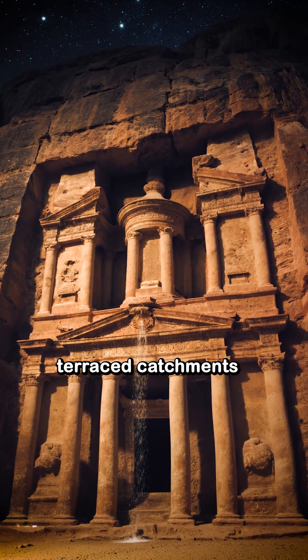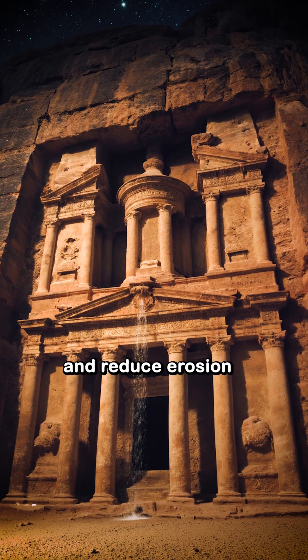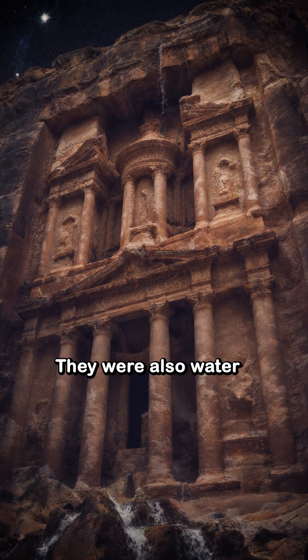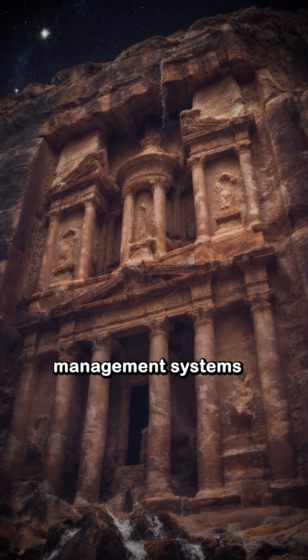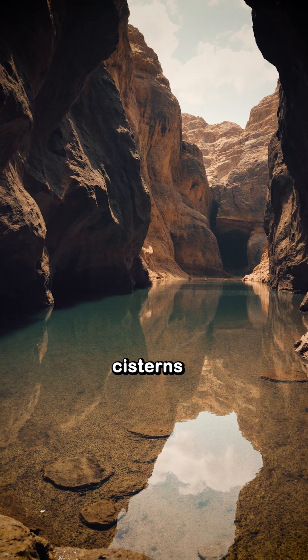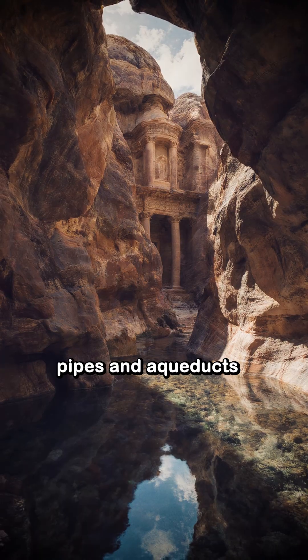They built terraced catchments to harvest rainwater and reduce erosion. The very facades we admire today were also water management systems. Archaeological surveys reveal a hidden network: cisterns, settling basins, pipes, and aqueducts.